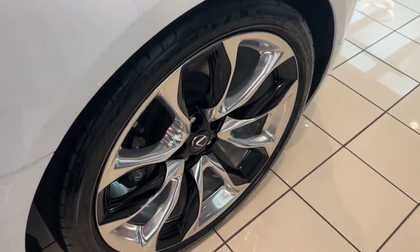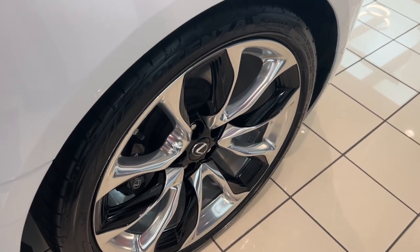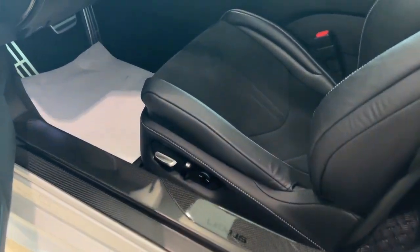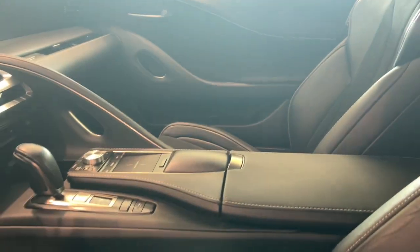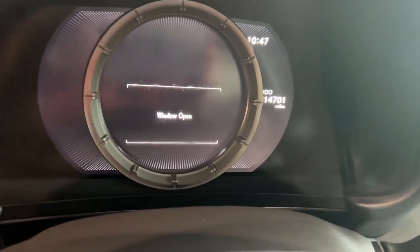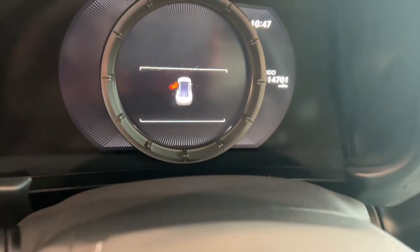These are just some of the great options this vehicle comes with: navigation system, keyless entry, power passenger seat, heated mirrors, satellite radio, backup camera, premium sound system, electronic stability control, blind spot monitor, and aluminum wheels.